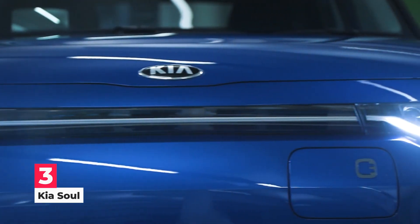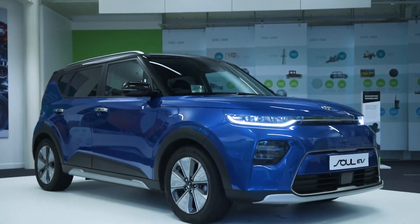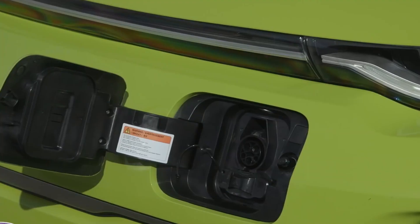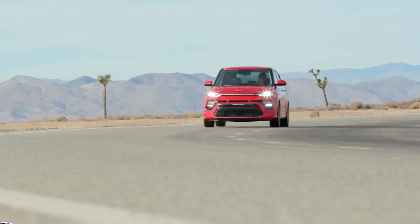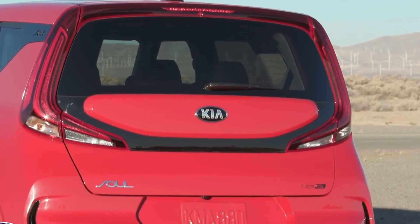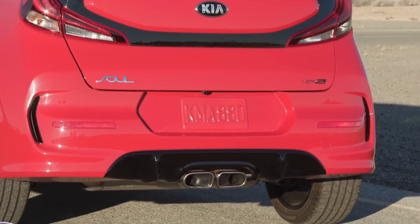Number 3: Kia Soul. Every Soul EV gets the full LED front lighting treatment from the gas-powered GT-line trim. That means LED headlights integrated up top, while larger openings flanking the grille house the fog lights and turn signals — all LED. Around back, the Soul EV gets LED tail lamps and a small echo-electric badge on the bottom right corner of the hatch.